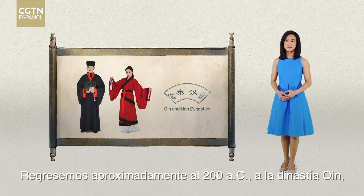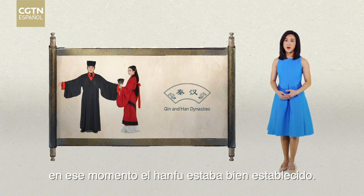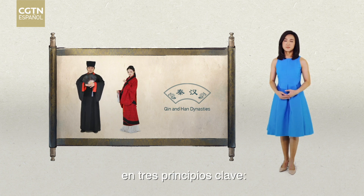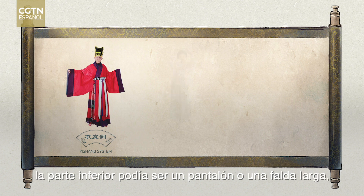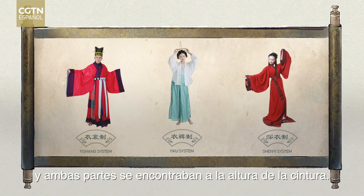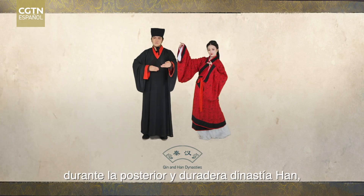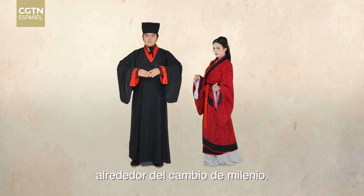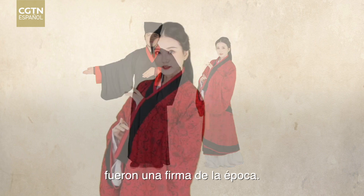Going back to about 200 BC around the Qin Dynasty, Hanfu was well established. Designs at the time were based on three key principles: it should have a top and bottom, the bottom can be pants or a full-length skirt, and the top and bottom meet around the waist. Those rules would also be prominent during the subsequent and long-lasting Han Dynasty around the turn of the millennium. Sharp cutting edges at the bottom of the top was the signature of the time.